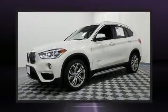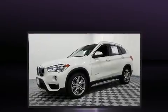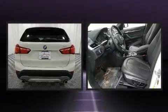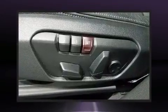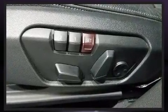Experience driving perfection in the 2017 BMW X1 with less than ten thousand miles on the odometer. This versatile and environmentally responsible vehicle provides both comfort and driving innovation. Under the hood you'll find a four-cylinder engine with more than 200 horsepower.